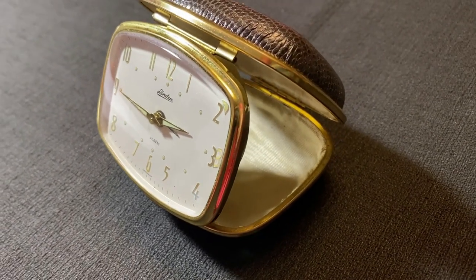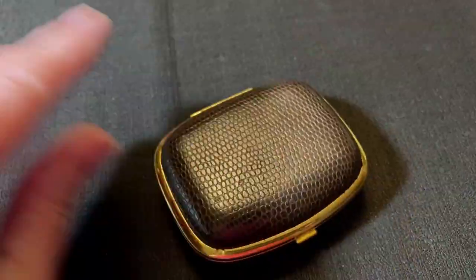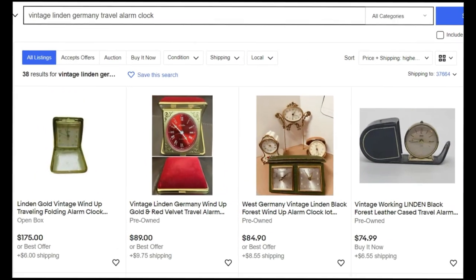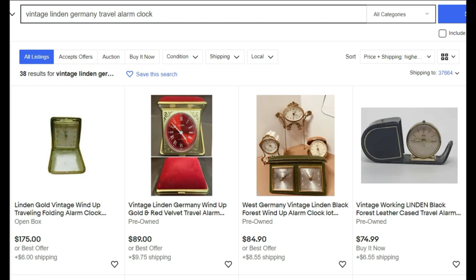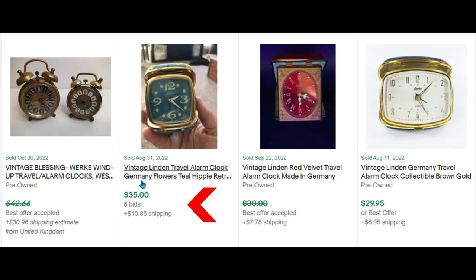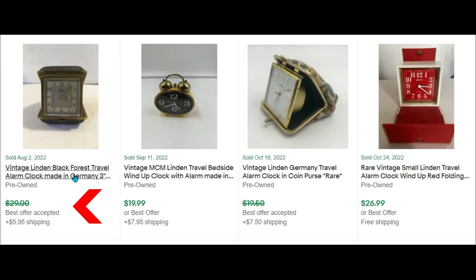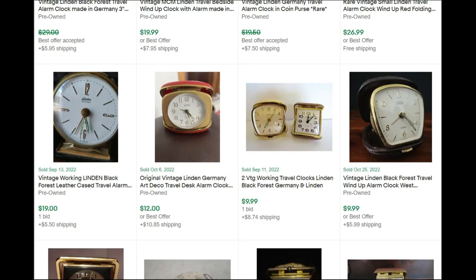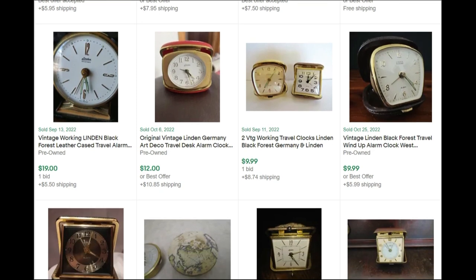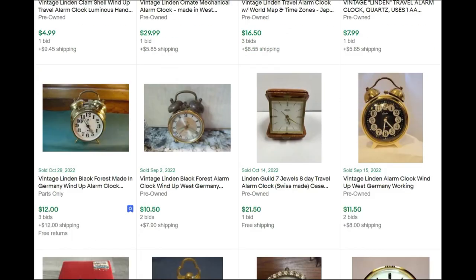This vintage London made-in-Germany travel alarm clock sold to a subscriber — thank you again for purchasing from our store. I found 38 active listings for vintage London Germany travel alarm clocks, and in sold listings there were 16 — not a bad sell-through rate. One sold for $35, ours sold for $29.95 via offer at $29. These vintage London made-in-Germany clocks can sell anywhere from about $20 up to $35 on average, though many sellers gave them away for under $20 and left money on the table.